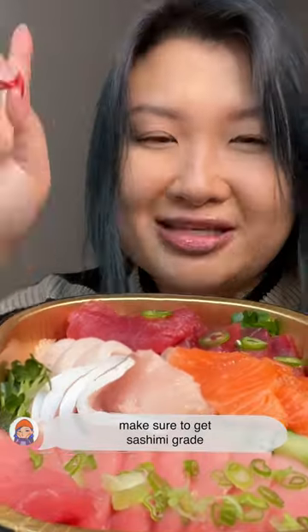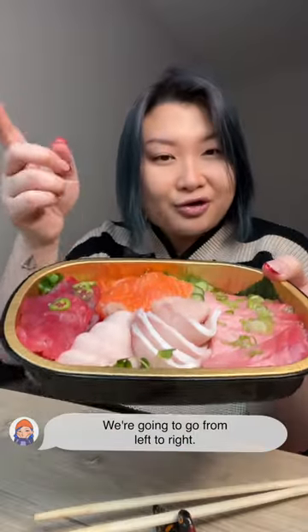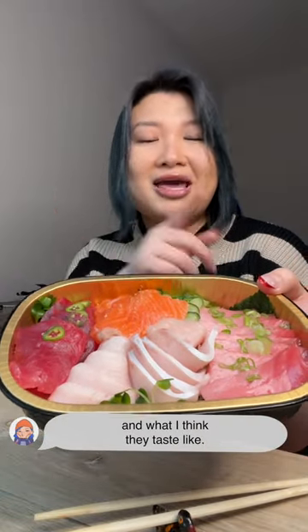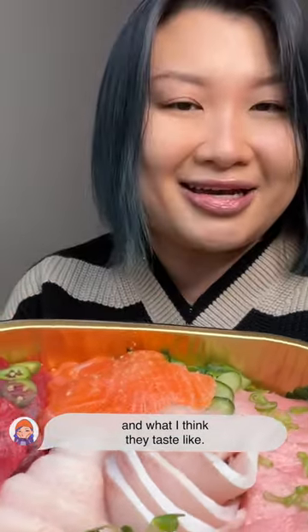Let's talk raw fish. Make sure to get sashimi grade. We're gonna go from left to right — I'm gonna tell you where they come from, what type of fish they are, and what I think they taste like.